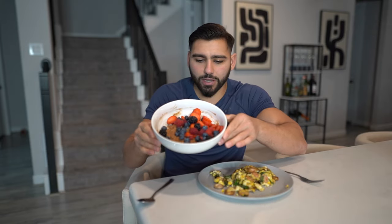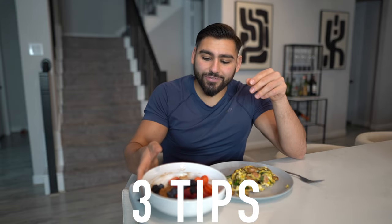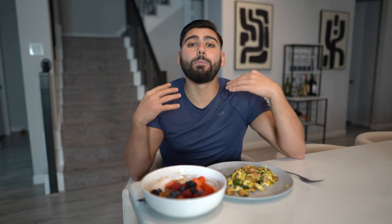We got one serving of that — a massive filling bowl with tons of berries on top to really bulk up the meal. Here are three massive tips that are going to help your lean muscle gaining journey. Number one: make sure you have less frequent, higher calorie, but more balanced meals.